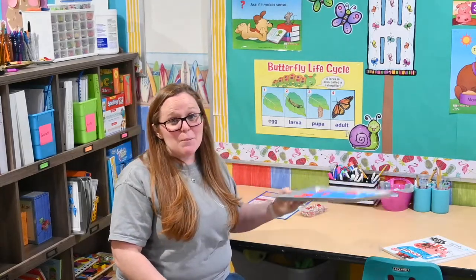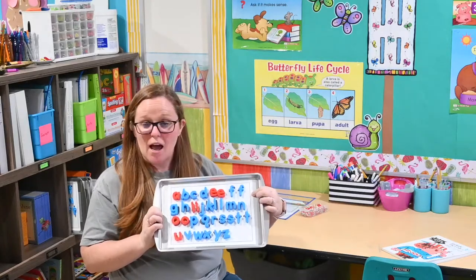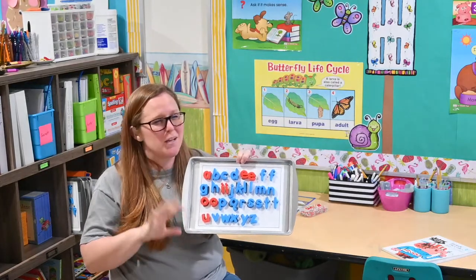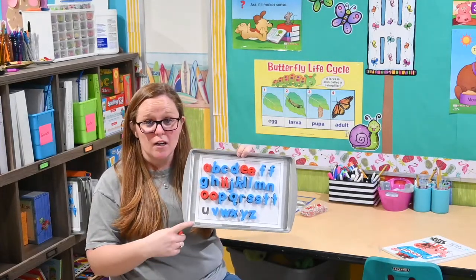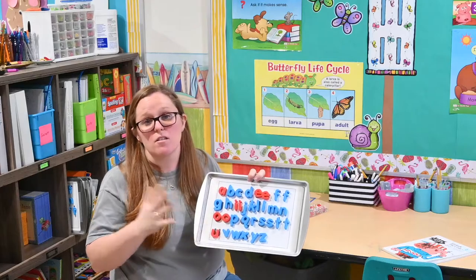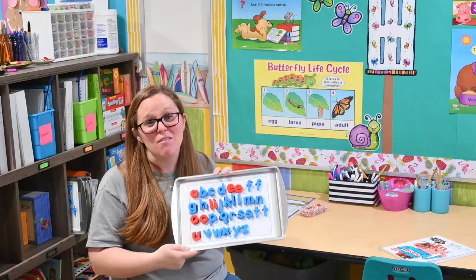Something else I absolutely love is this cookie sheet I got at the dollar store. I taped an alphabet mat to it — I'll leave a link below where you can get this alphabet mat for free in my resource library. These are magnetic letters, and the boys, because they're just learning their letters, will match the magnetic letter to the letter on the mat. Henley has moved on from that and will use the letters to build words — so if I say 'cat,' she'll pull off the letters to build that word. This is very versatile and easy to make.